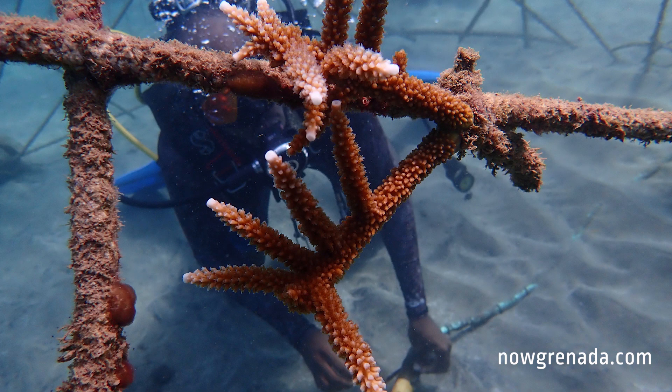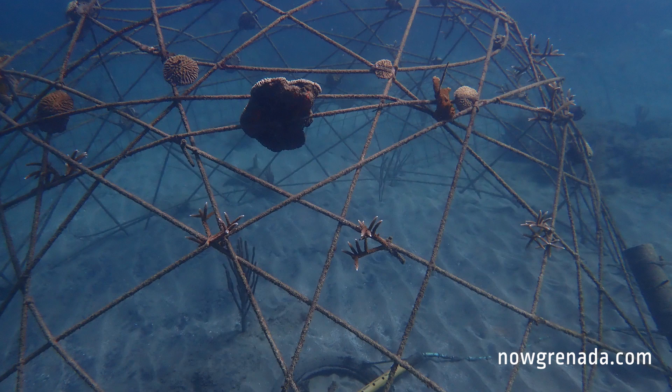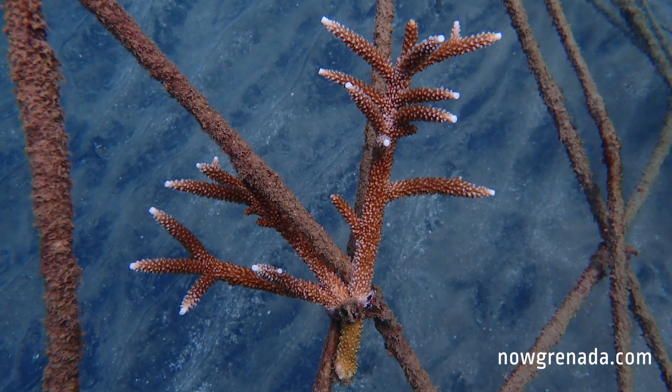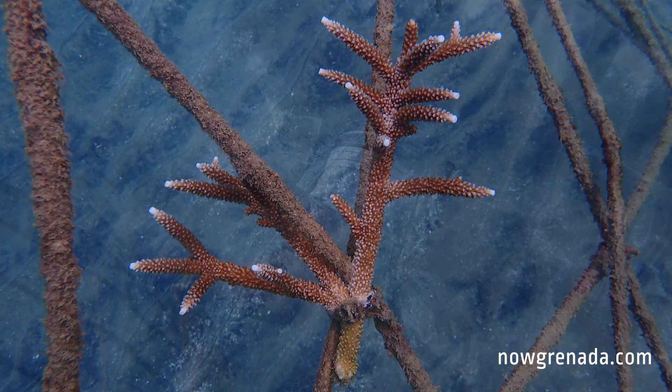The BioRock structures in both Guap and Caracu have been doing amazingly well since we deployed them. We've seen growth in all of the coral species that we've had on the structures, and all of the structures have accreted a fair amount of calcium carbonate. The project on the whole is doing very well.